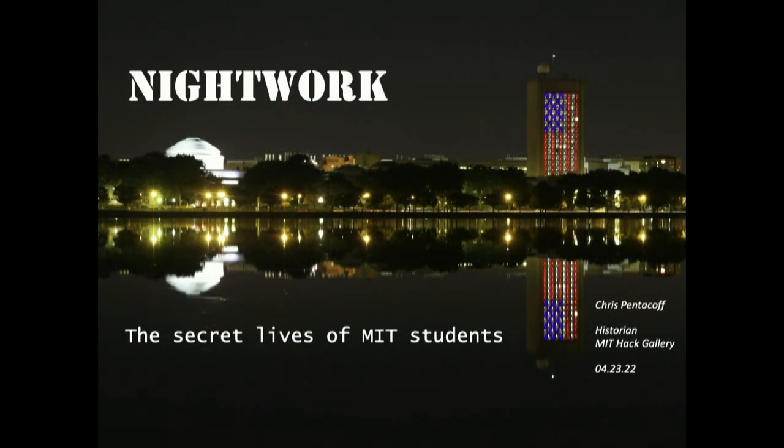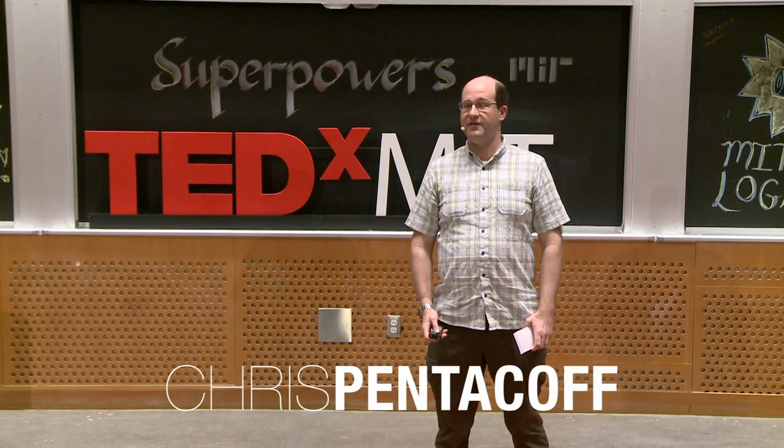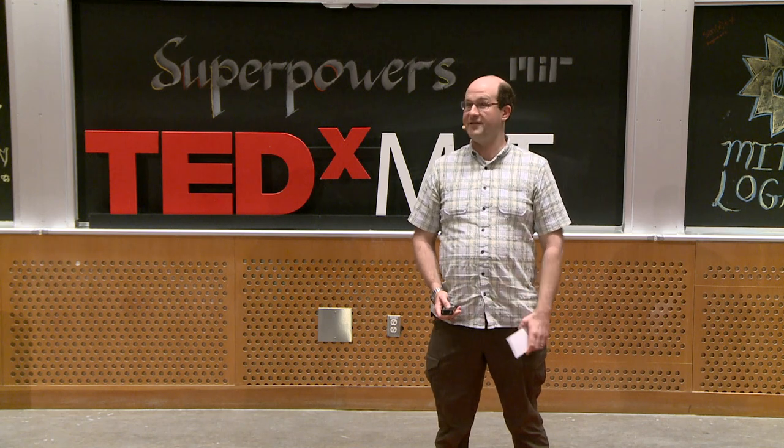Like some superheroes, MIT hackers lead a double life. Like their colleagues in class, they go to lecture, study math, science, engineering, day in and day out. But they also lead another life — one on the rooftops, shafts, and tunnels of MIT's campus. Such is the life of a hacker.